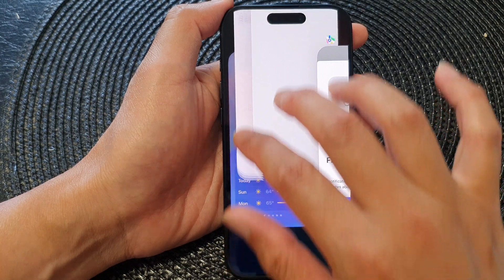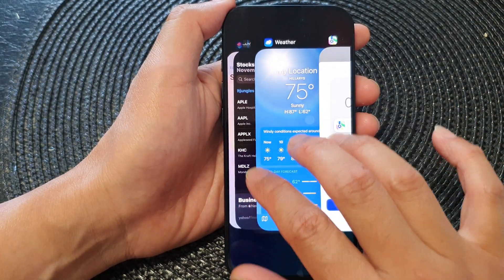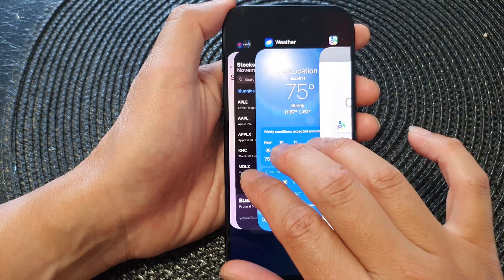Sometimes it will close two apps, sometimes it will close three apps. You can see here I can close two apps at the same time, or I can try to close three apps at the same time.